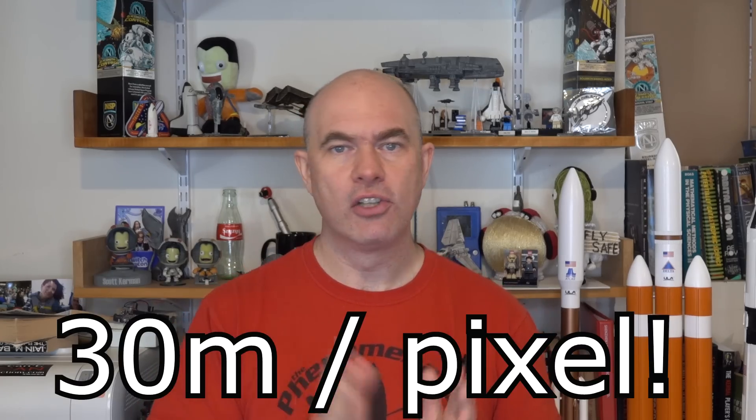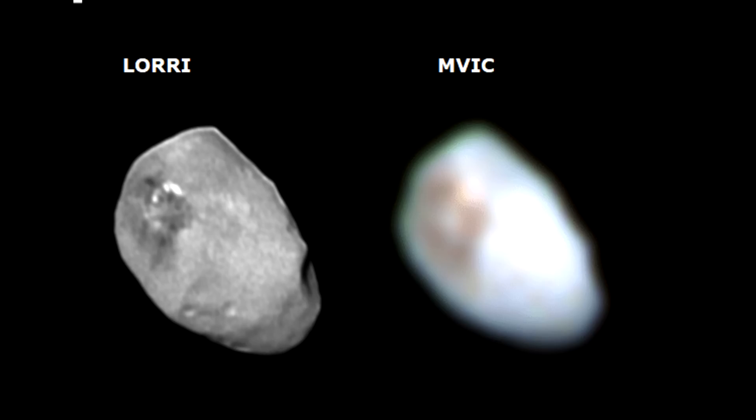At 3,500 kilometers, the Long Range Reconnaissance Imager, or LORRI, will in theory have a resolution of about 30 meters per pixel. At that distance, they're going to have to contend with the fact that the camera is going to have to slew to track the object, otherwise it'll get motion blur. There's also another camera on board called MVIC — the Multispectral Visible Imaging Camera. That doesn't have as good a resolution, but it does see in color, so we'll be getting a few images from that.